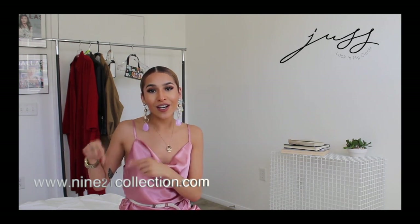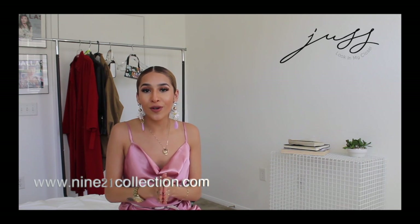That concludes today's video. I really hope you enjoyed me styling this dress and I really hope you got some inspiration. Again, if you'd like to purchase this dress you can go to 921collection.com — I'm gonna put the link right over here, go ahead and click the link, and check out their new arrivals for your summer closet. If you liked this video, don't forget to give me a thumbs up. If you haven't already, go ahead and subscribe to my channel and I'll see you next time.